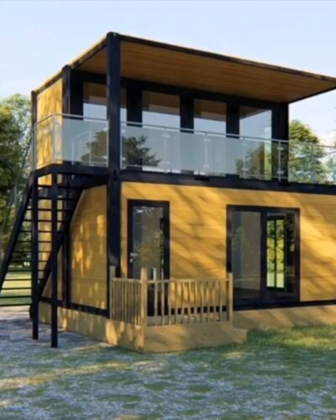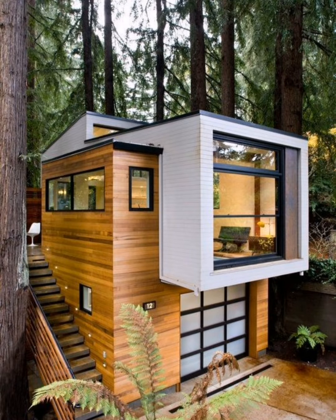The biggest advantage of shipping container tiny homes is their affordability. Having low cost compared to other traditional homes, tiny container homes can be much cheaper to build and maintain.